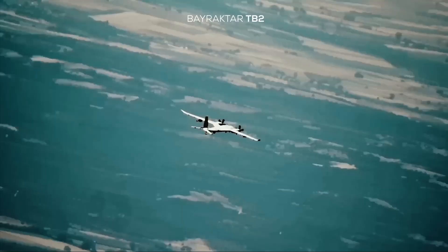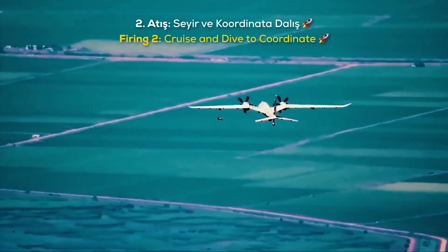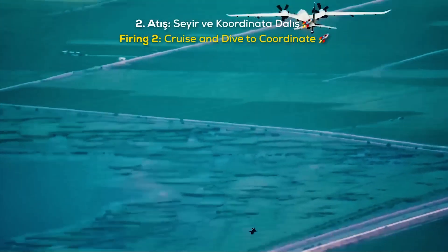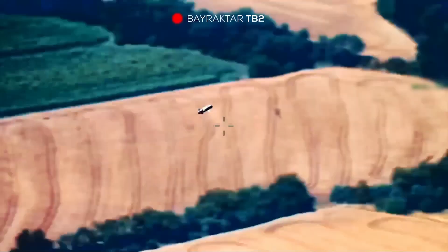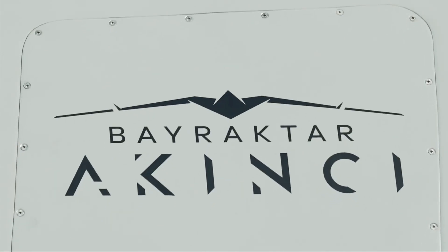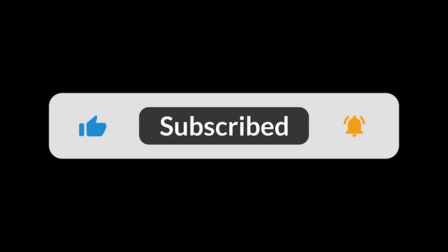It's also racked up over 100,000 flight hours, and it's in demand globally, with export deals signed left and right. Bottom line, the Bayraktar Akinci isn't just a drone — it's a game-changer for unmanned aviation, putting Turkish drone tech on the world map. If you're into cutting-edge tech, keep your eyes on this one. Thanks for watching, and don't forget to like and subscribe for more deep dives into the world's coolest tech.